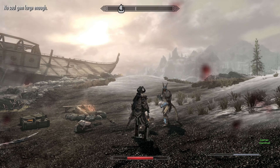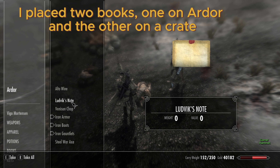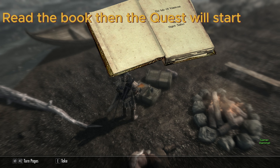There are two books placed nearby — one on a barrel and the other on a crate. Read the book, then the quest will start.